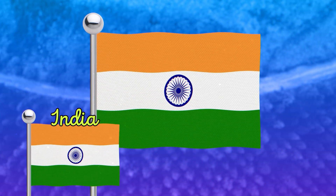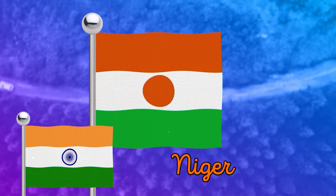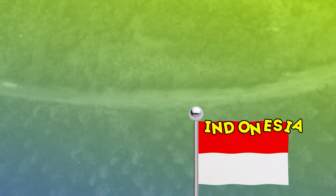Let's check which flag is similar to the Indian flag. It's the flag of Indonesia.